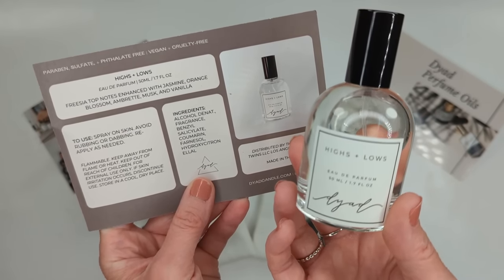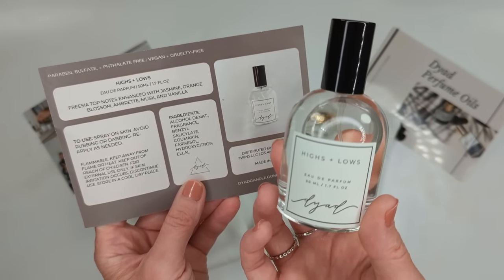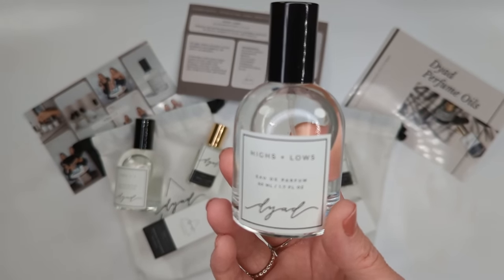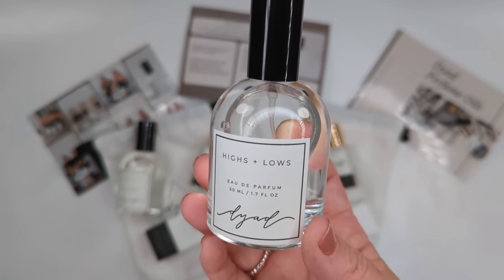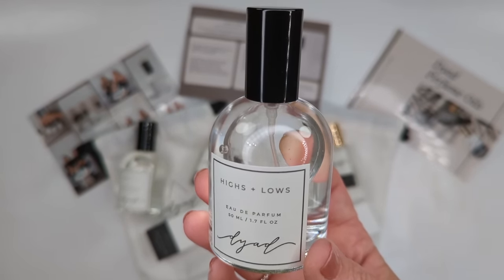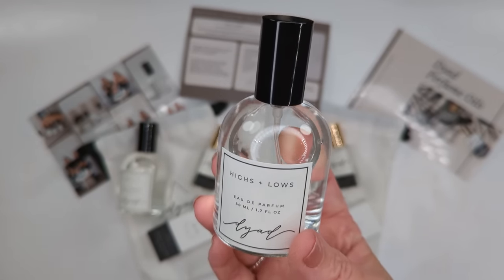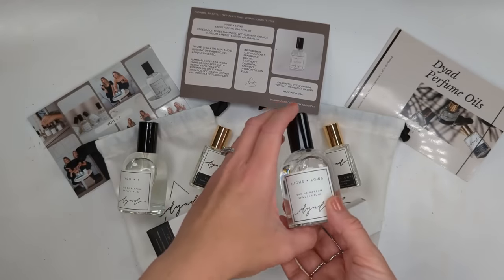Highs and Lows has freesia, jasmine, orange blossom, amber, musk, and vanilla. I love amber and vanilla fragrances. The musk in here is not that powdery baby-powder type I really can't stand — it's like the most beautiful skin scent. It smells like your boyfriend's sweater that had some cologne on it earlier in the day. I'm obsessed with this one. I liked it from the first minute I sprayed it, which rarely happens.